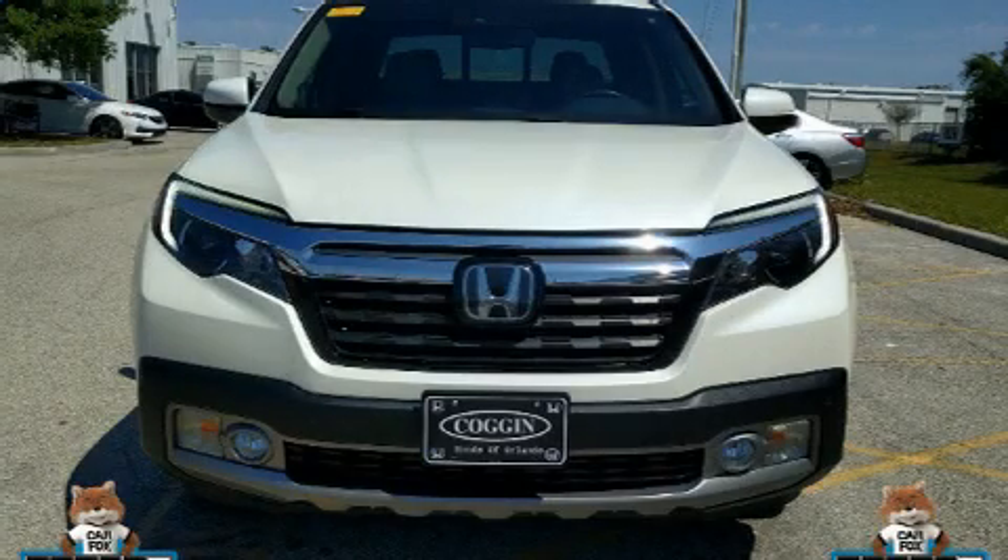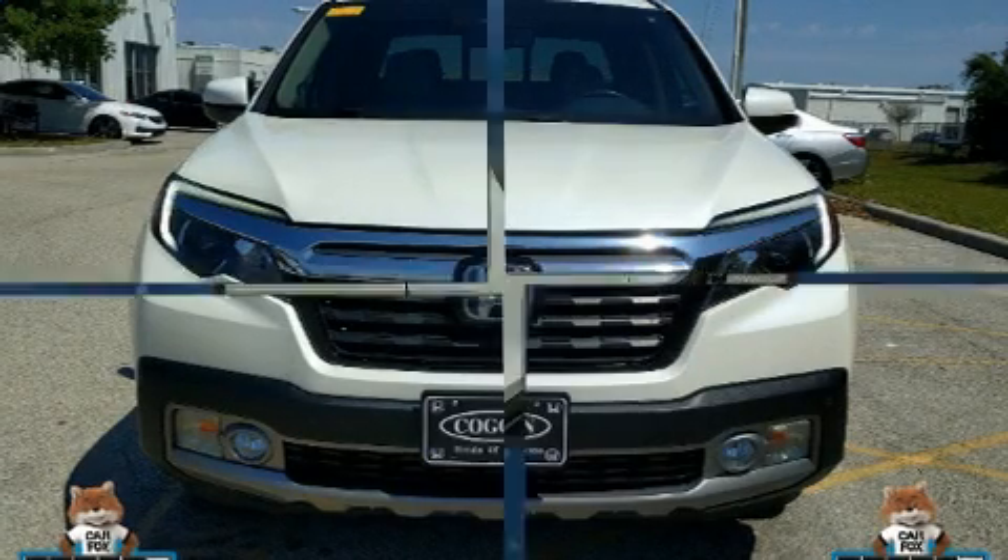Come test drive this 2017 Honda Ridgeline. This four-door, five-passenger truck still has fewer than 70,000 miles.